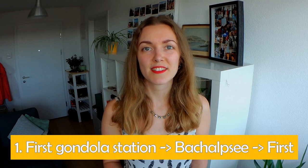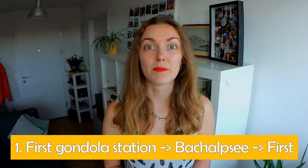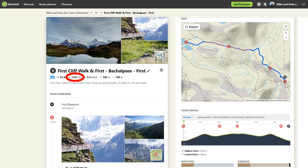The first hike I would suggest is from the Fürst gondola station to Bachalpsee and back. The hike in total is 5.8 kilometers and 1 hour 44 minutes of moving time, with 190 meters of ascent and 190 meters of descent.